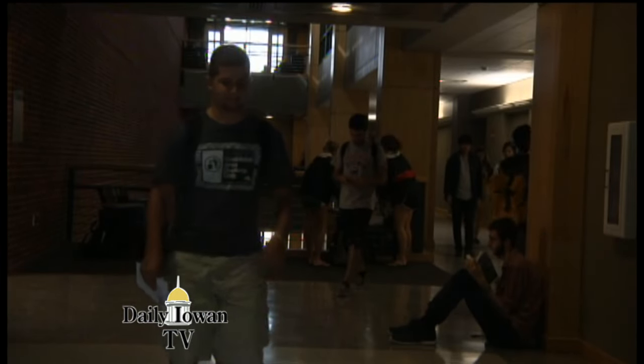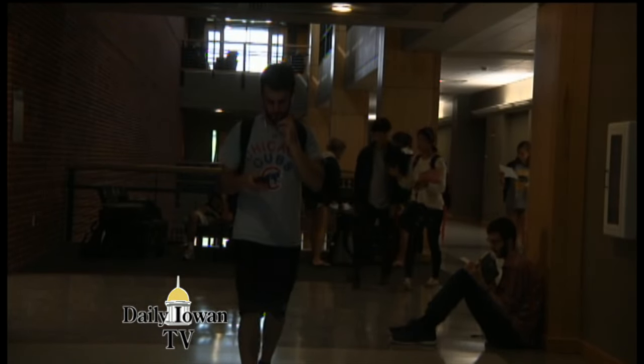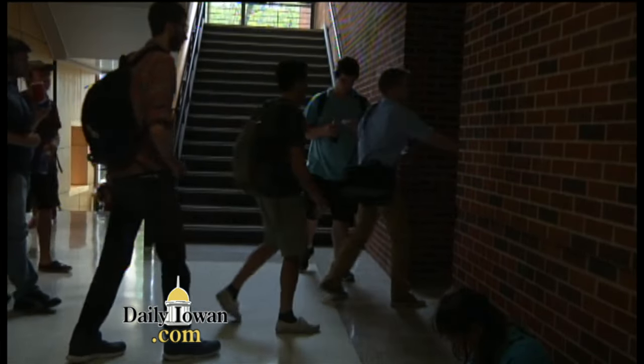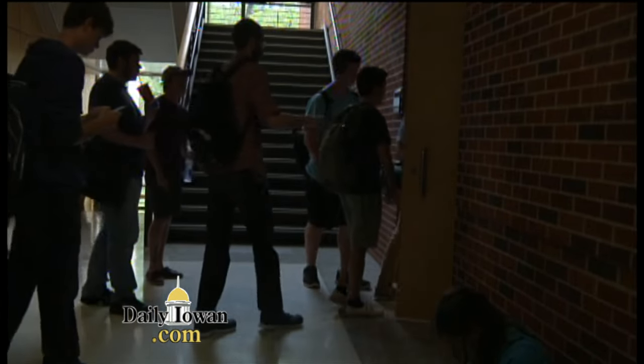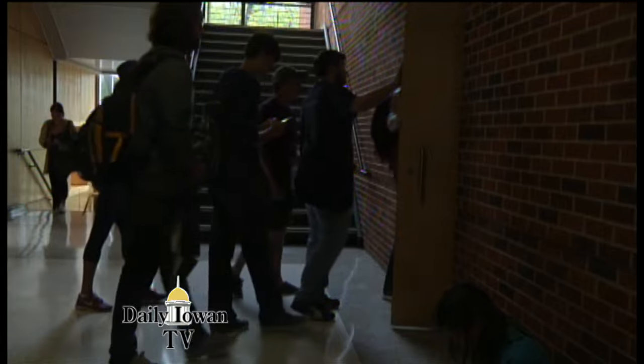Since the first day of classes this year, students at the University of Iowa have had the opportunity to download the free app known as Pocket Points. Pocket Points rewards students with points for keeping their phones locked during class and while they walk on campus. They can redeem these points for discounts at many Iowa City businesses, ranging from 10% off at apparel shops to buy-one-get-one-frees at locations including Summit, Zimerick's, and Cold Stone.